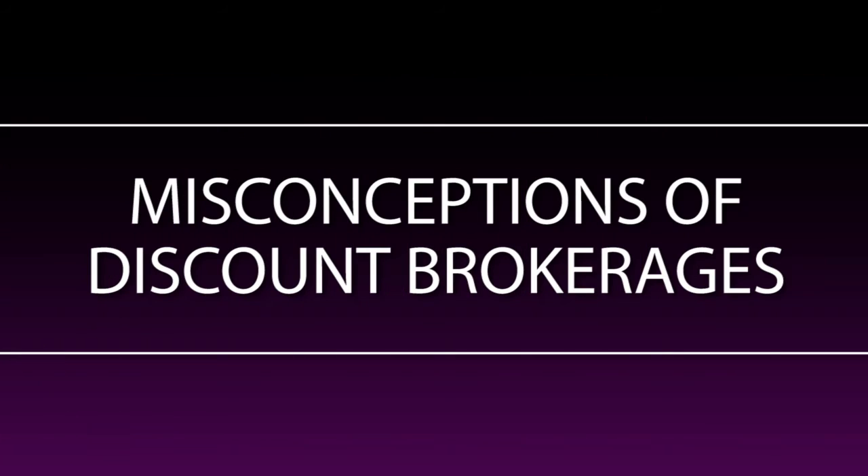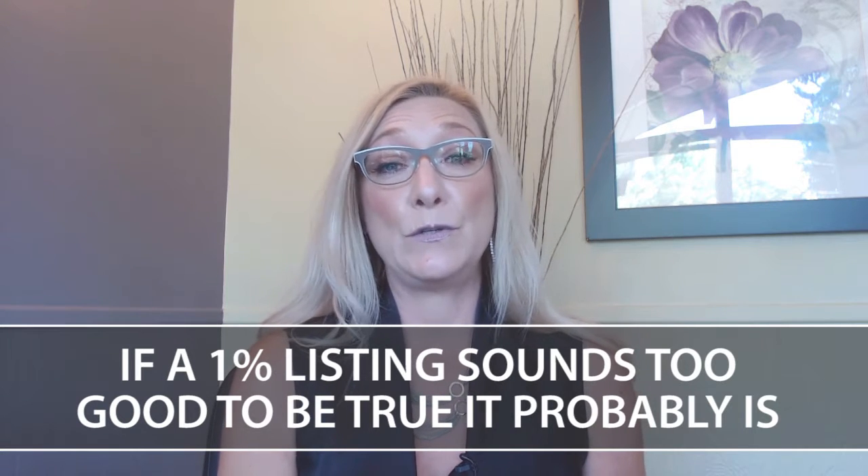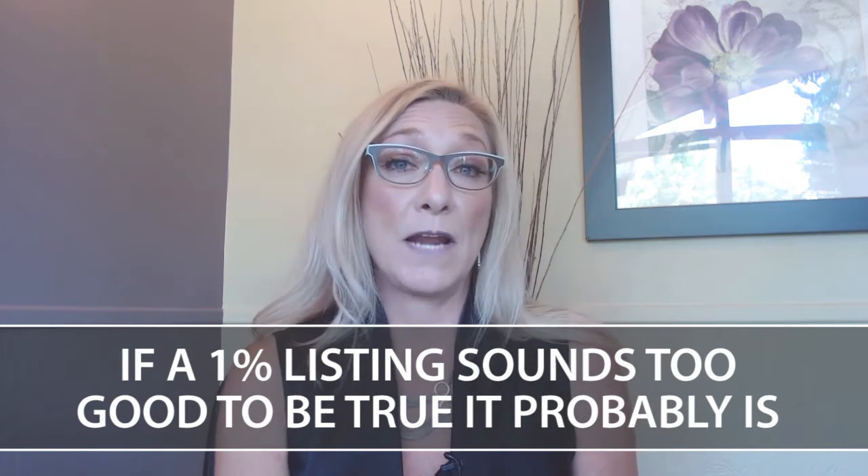The first misconception I've uncovered with some of the discount brokerages is the fact that it's a 1% listing. A 1% listing is only going to pay the listing side. You'll still be expected to pay a buyer side, which is going to be 2% to 3%. So now we're already at 3.5%. In order for marketing to be held to the standards that our company prefers, this just can't really be done.